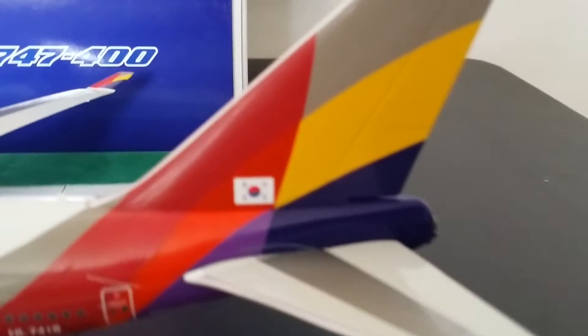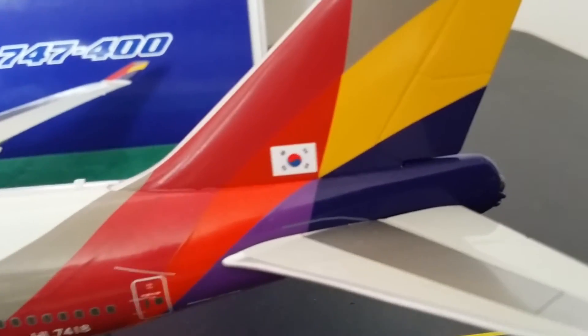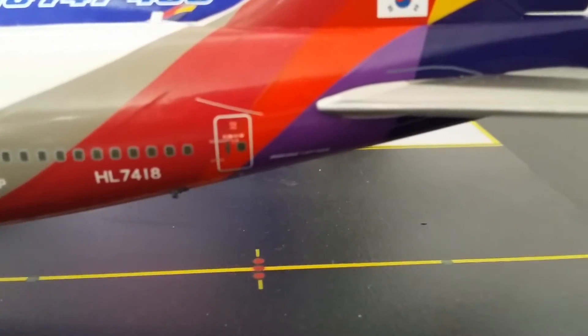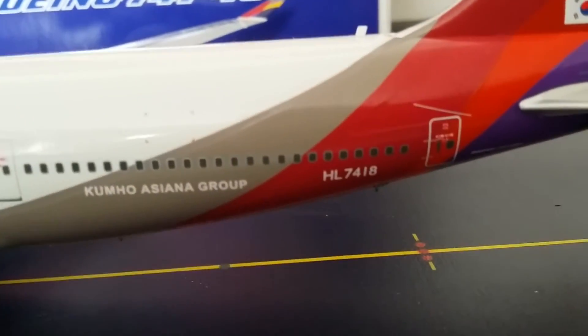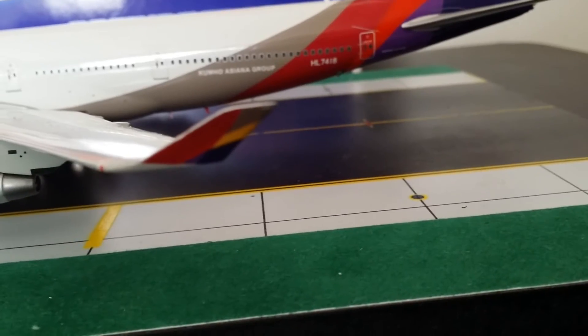Now we're back on the other side. There's the South Korean flag again, the 'Boeing 747-400' marking, and the registration HL7418. Like I said, there's also the Kumho Asiana Group lettering — they are part-owners of this airline.